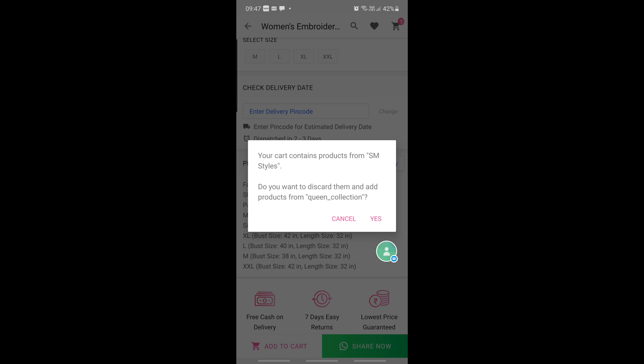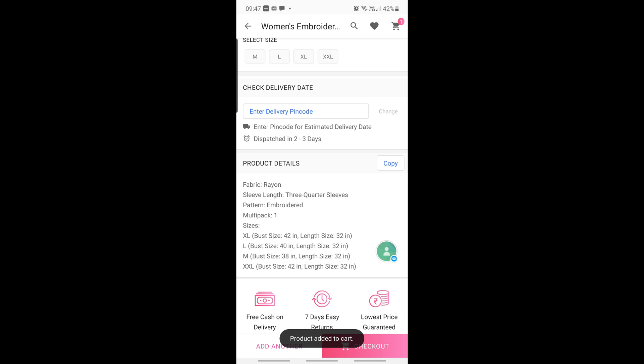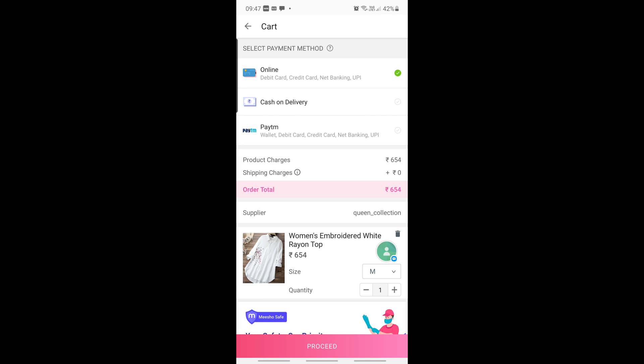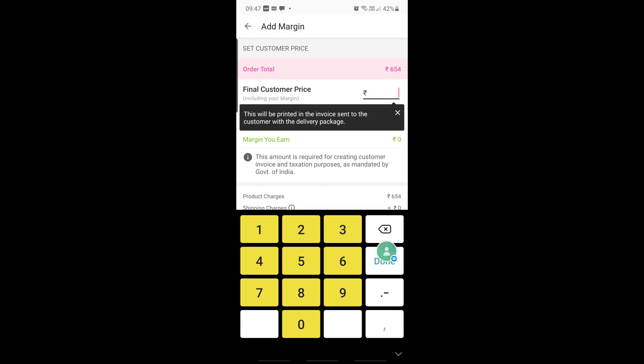After removing any conflicting items, proceed to checkout. There is an online payment option. You will see the price — for example, 654 rupees. If you want to resell it, you can set a higher price like 700 rupees and keep the margin as your earning. If you are buying for yourself, just keep the same amount — 654 rupees — and place the order.